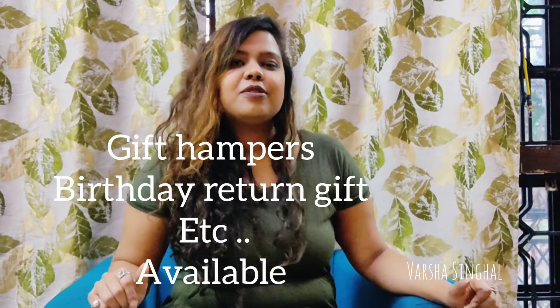They also have gift hampers and birthday return gifts, so place your order and have fun. Stay tuned and let me know how you liked this video. Don't forget to follow Cookie Culture and give me your valuable feedback. I'll see you guys soon — lots of love!